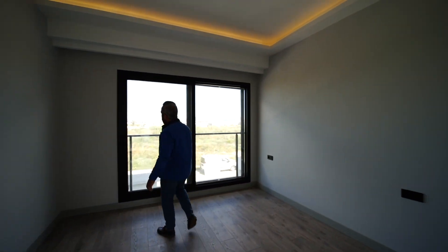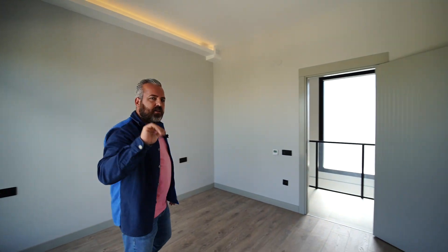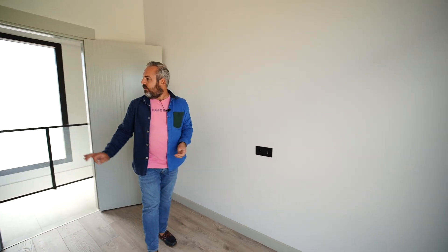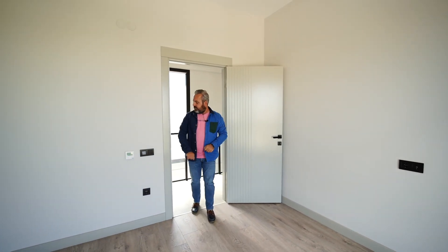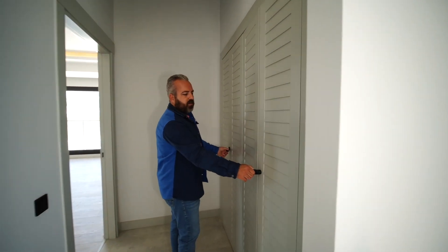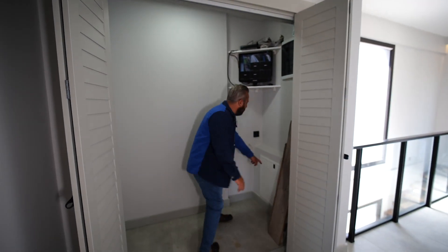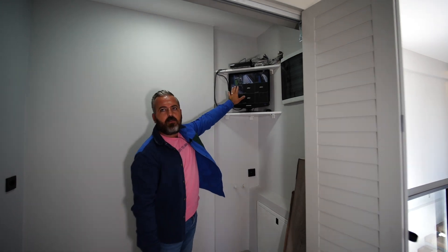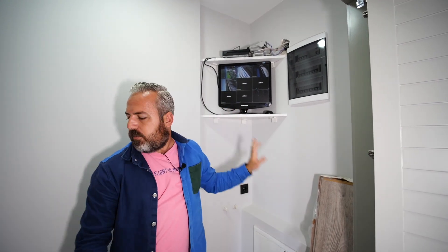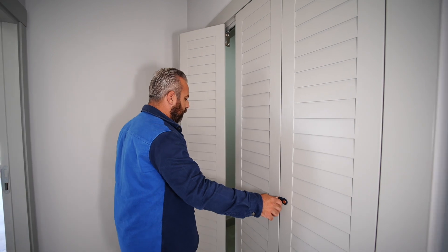Diğer odamız 14 metrekare. Dağ manzarasını balkondan ve veranda alanından göstereceğim. Her odamızda uydu sistemi, televizyon ve internet altyapısı kullanıma hazır. Siyah antrasit renginde elektrik tuşlamaları yapılmış. Kamera odası ve çamaşır-kurutma makinesi akordiyon kapıyla gizlenmiş. Yerden ısıtma panosu burada; internet bağlandığında tüm kameraları buradan izleyebiliyoruz. Çamaşır ve kurutma makinesi tesisatları hazır.